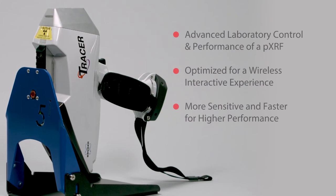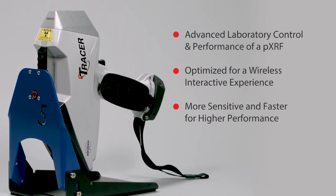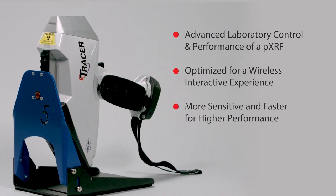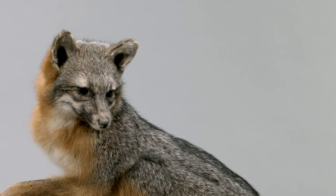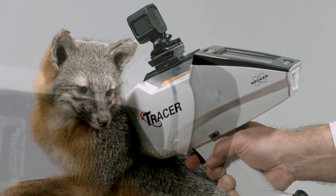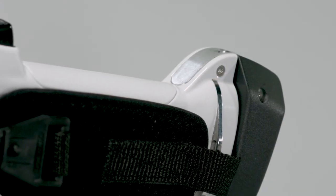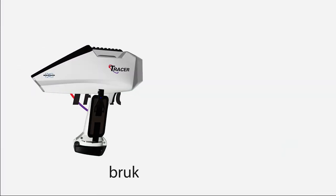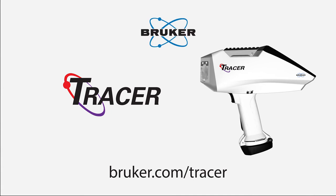The new Tracer 5i not only incorporates all of this advanced XRF technology in a versatile handheld configuration, it also provides convenience and comfort field-use features such as the easy-access accessory rail mount, relaxed ambidextrous hand grip strap, and TrueTouch trigger switch.